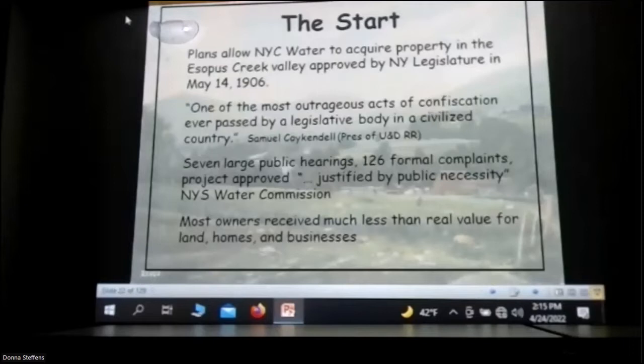The Board of Legislators said to the state, we have to have a law that'll allow that, and the legislature passed a law in 1906. Sam Quikendall said this — and I don't know why he said that, because he ran the UND Railroad, which handled everything that moved up during construction, so he made a lot of money on it. There were a lot of public hearings and formal complaints. As Ms. Breeslaw said a month ago, nobody got paid the fair amount. The Board of Water Supply were the tightest people going — three commissioners per commission, seven commissions, each commissioner making $50 a day. Their job was to not give away any money. The last of the court cases were settled maybe 20, 25 years ago.